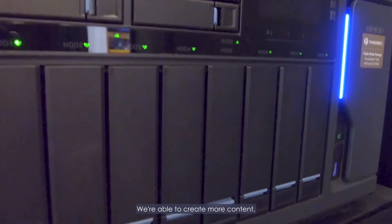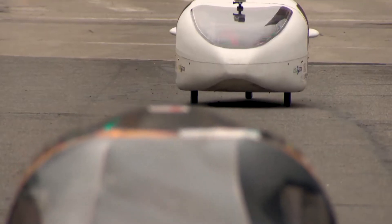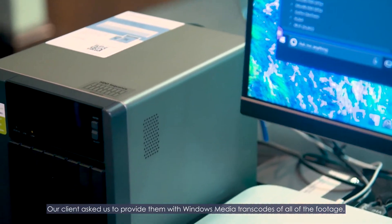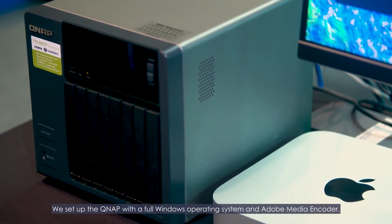We're able to create more content, and it also gives us the security of off-site backup. Our client asked us to provide them with Windows Media transcodes of all of the footage. We set up the QNAP with a full Windows operating system and Adobe Media Encoder, and we were able to transcode everything while the editors were still working — it didn't slow down our workflow at all. That gives us the flexibility that we didn't have before.